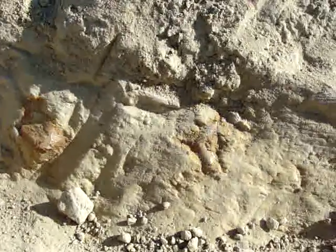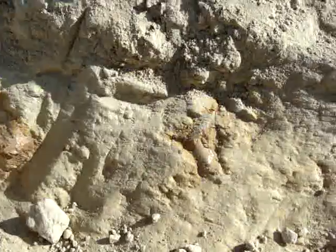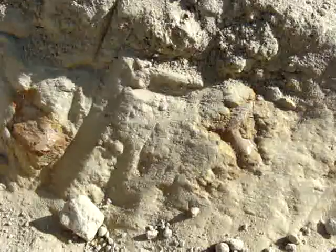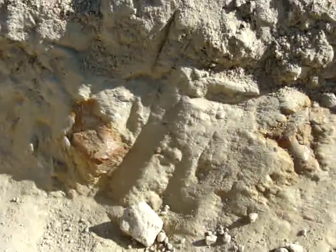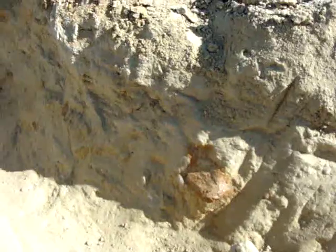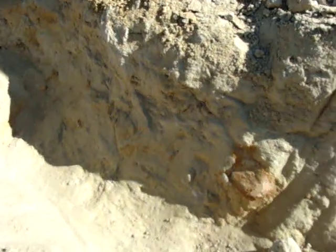This is the layer that we dig in — try to get down a little closer — there are some bones sticking out. This is a green layer, and we follow this layer all the way across. Find shark teeth, stay in that same green layer.